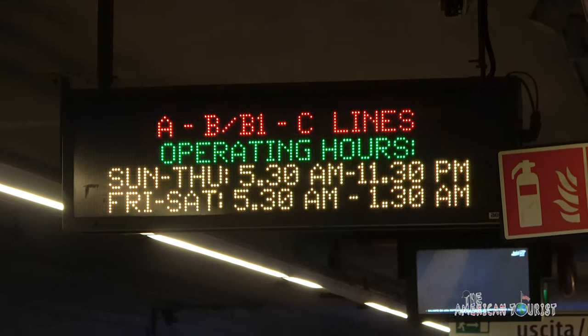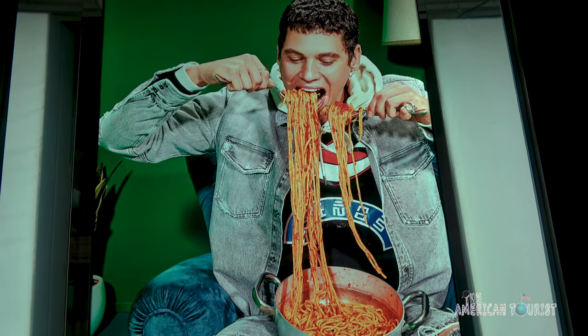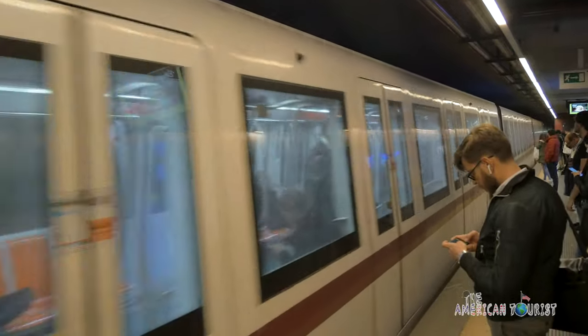You'll find that your trip to Rome will go a whole lot smoother and cheaper by booking a place to stay near a metro stop.